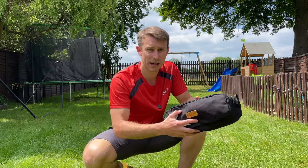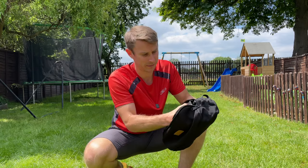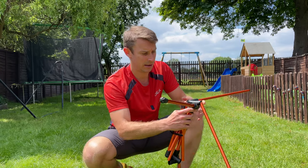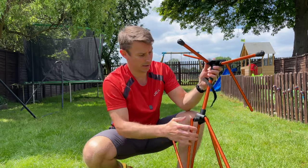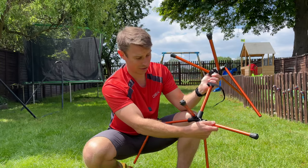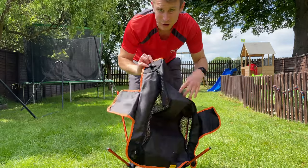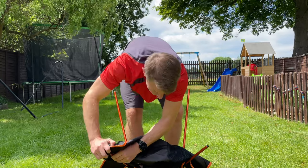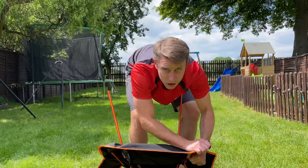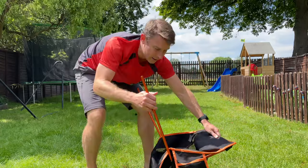So let's put this foldable chair together. It's really easy and quick — it literally all springs together in seconds. Just start with the base first. There are these little fixings here — pop them over. It's quite taut, so you've got to put a little bit of welly into it.